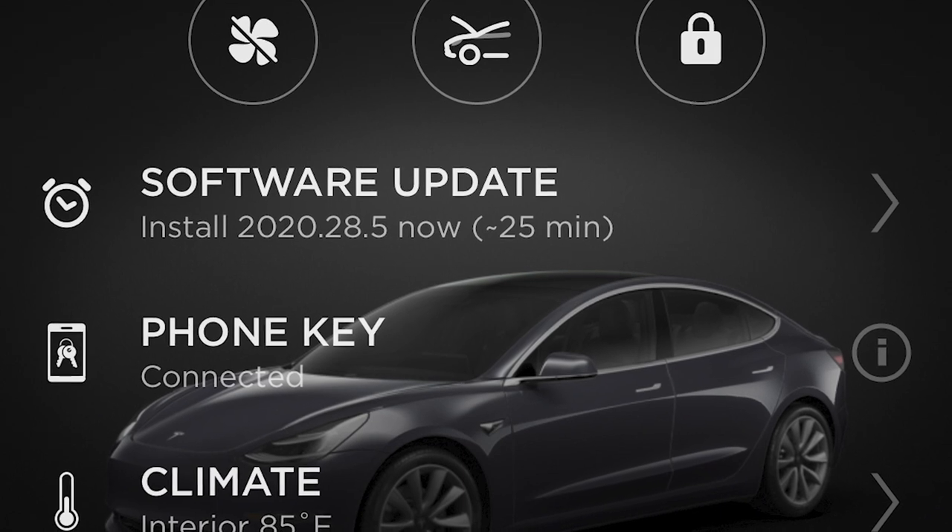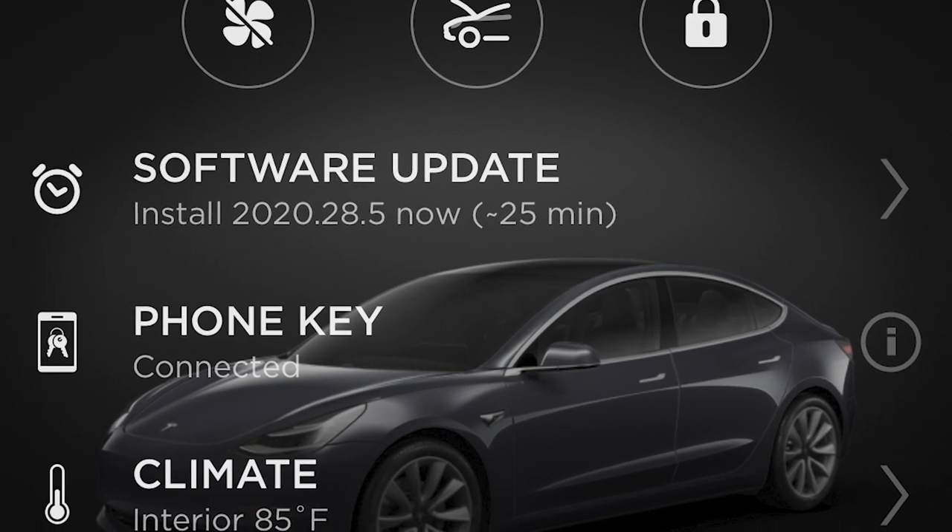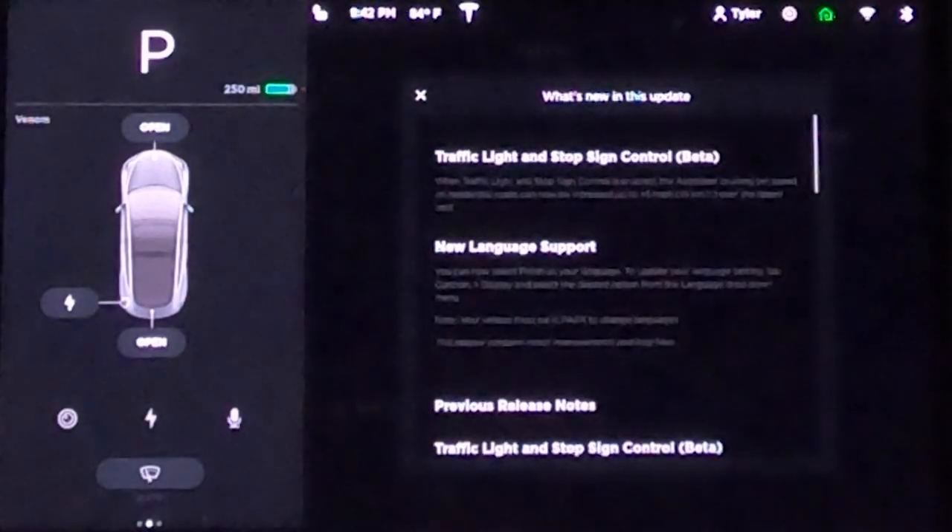Hey everybody, it's update time with the Tesla update 2020.28.5 and I actually found something in this video I think all of you guys are going to be really excited about, especially if you're already a Tesla owner. Right now, as you can see, the traffic light and stop sign control beta now lets you go five over the speed limit in residential areas, which is huge — I've been wanting that to come back for a while now.